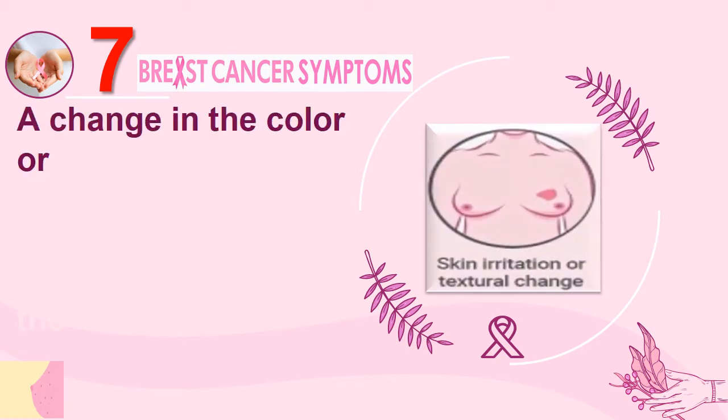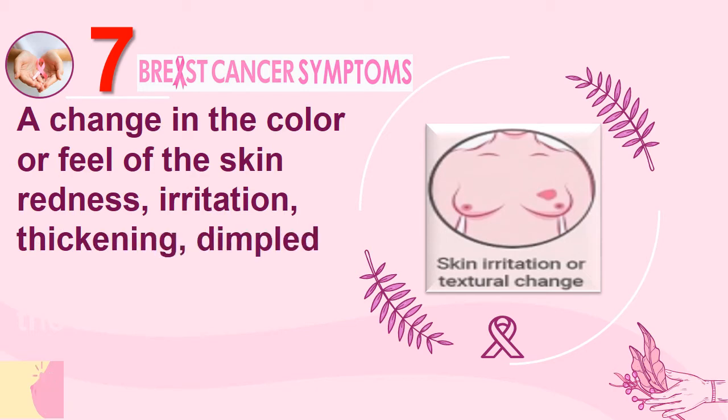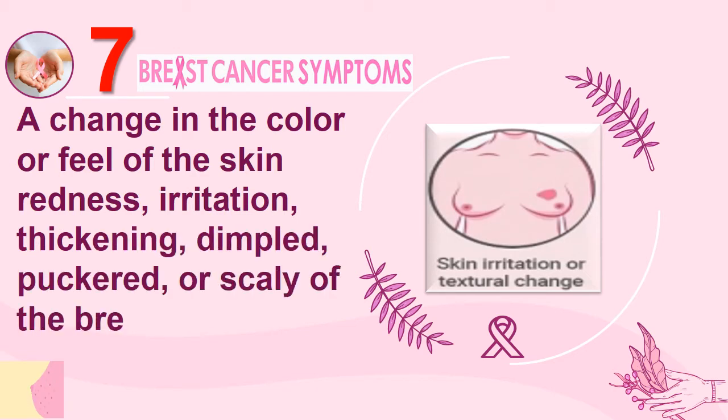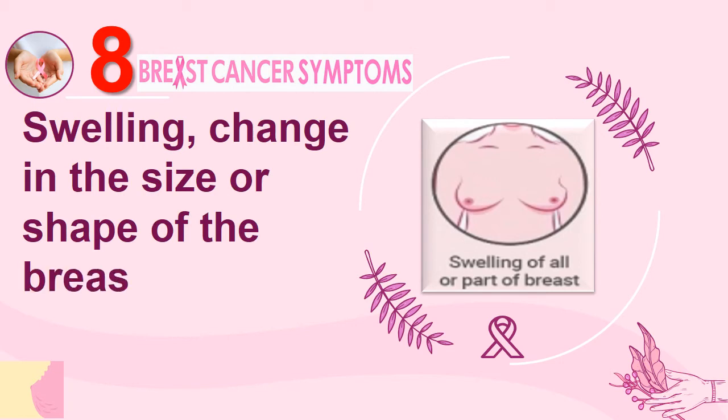Number 7: A change in the color or feel of the skin — redness, irritation, thickening, dimpled, puckered, or scaly of the breast. Number 8: Swelling, change in the size or shape of the breast.